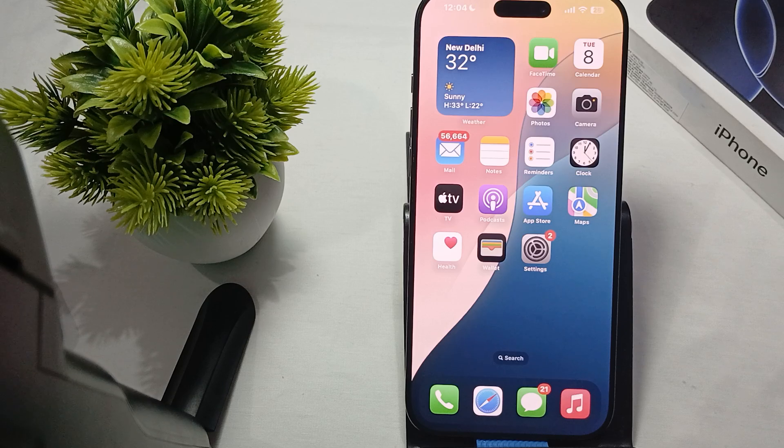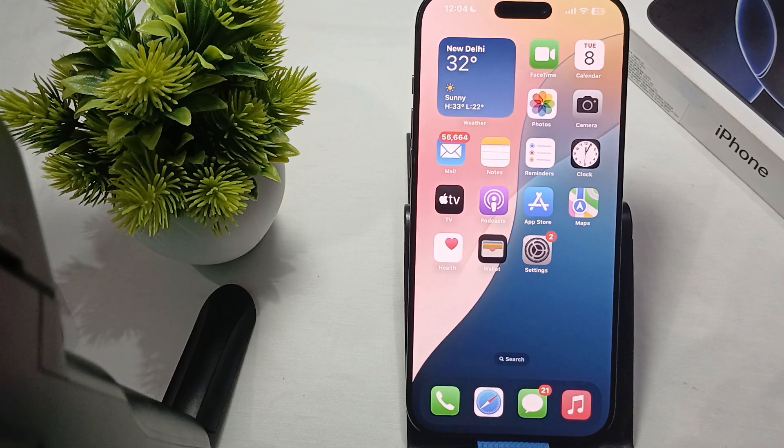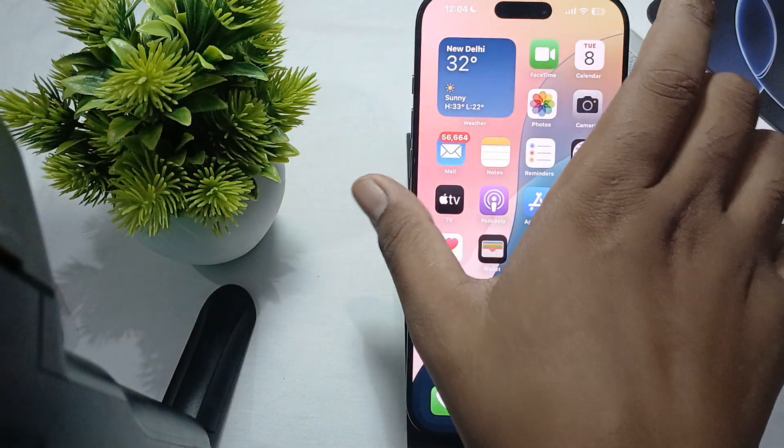First of all, you can check your charging accessories. Inspect your charger cable and your charging adapter for any signs of damage, and ensure both are compatible with the iPhone and functional. Test them directly if possible.